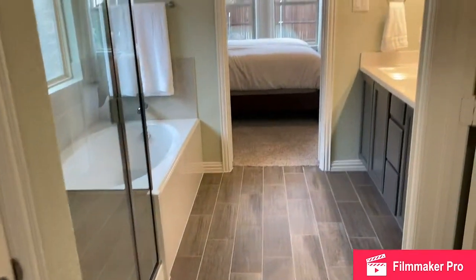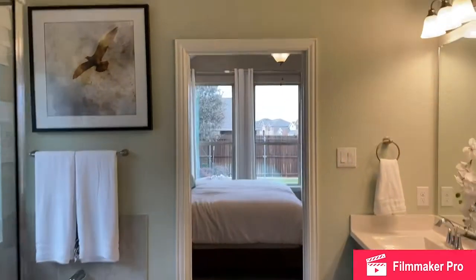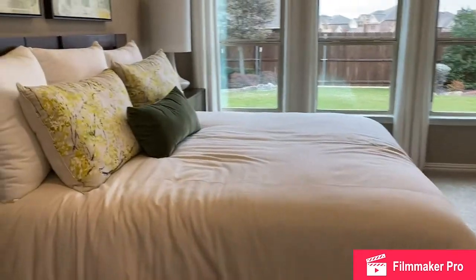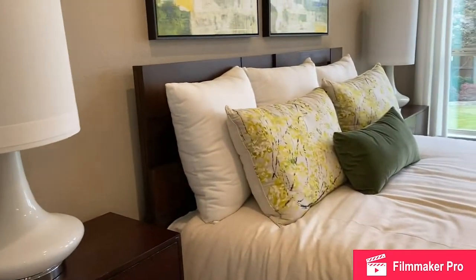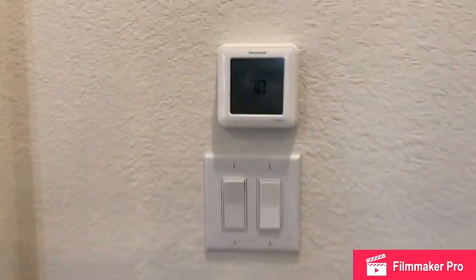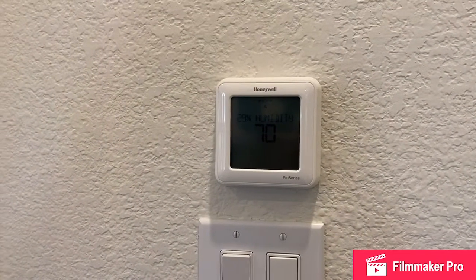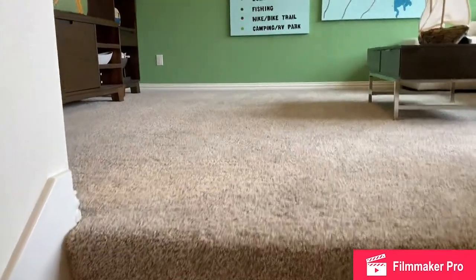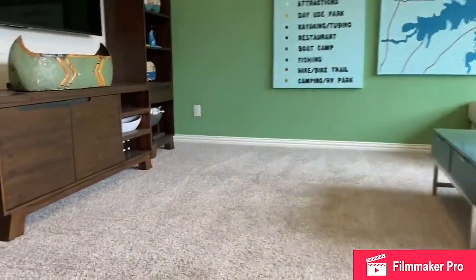Another view of the master bath before heading back out through the master bedroom. Here's your programmable thermostat, part of our home automation package. Now let's go upstairs — heading upstairs to the game room and powder room.